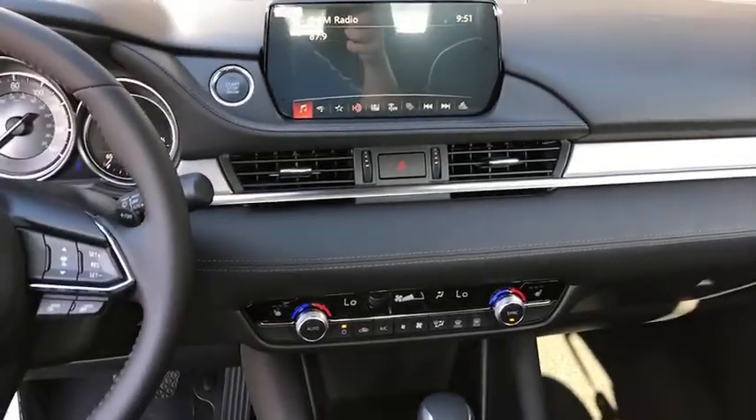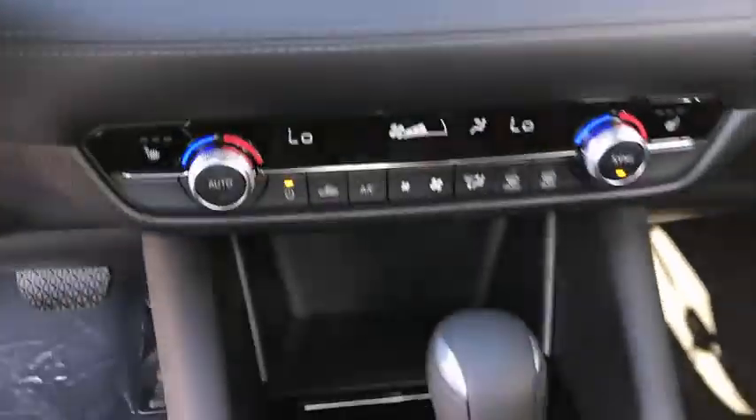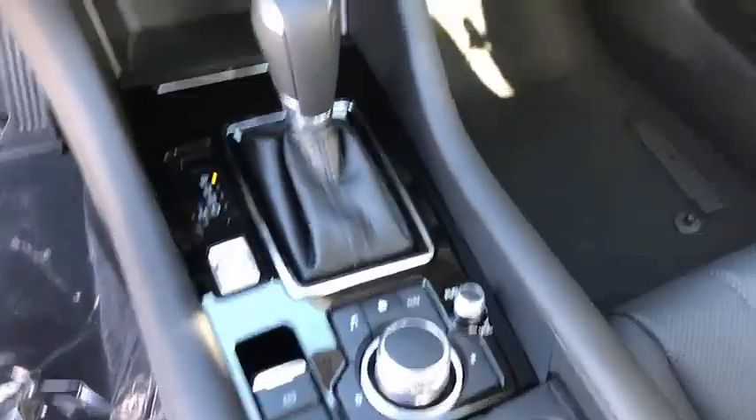Upscale meets affordable in this remarkable Mazda 6. See for yourself when you take it out for a test drive. Our professional staff looks forward to giving you excellent service.